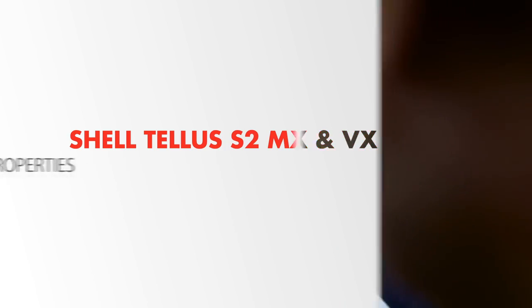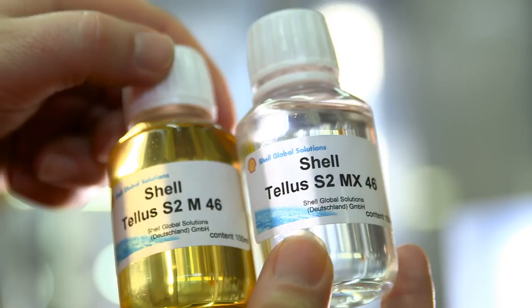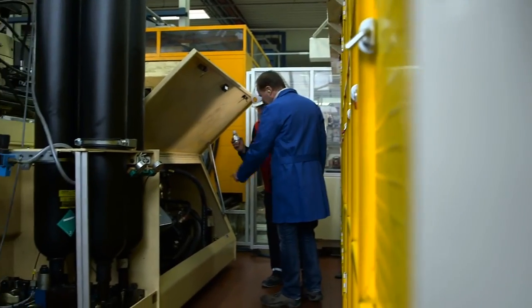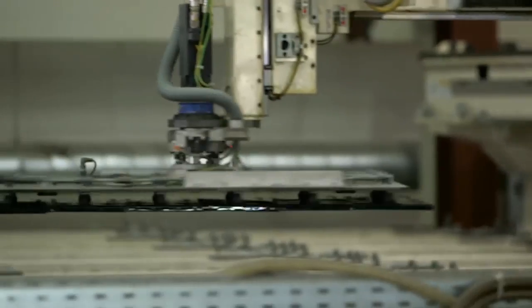The new generation Shell TELUS S2 MX and VX have been formulated to help you meet these challenges. They represent a major advance in hydraulic equipment protection by providing excellent thermal and oxidative stability and excellent metal protection for your hydraulic system.